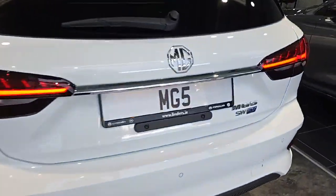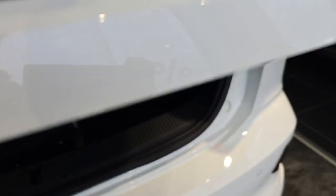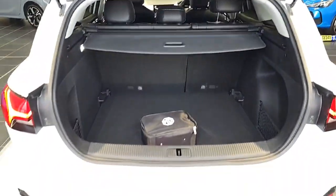Plus the stop and start system and energy recuperation technology make this car eco-friendly and efficient.